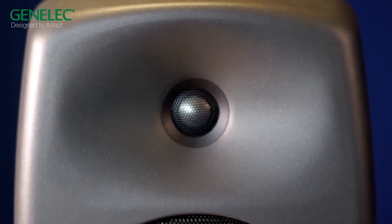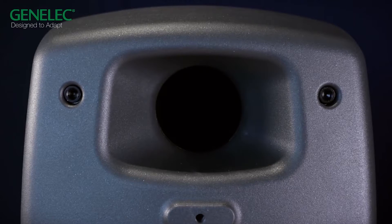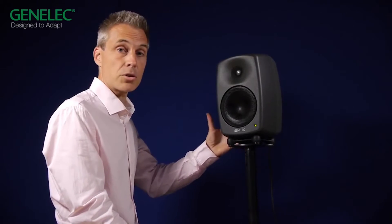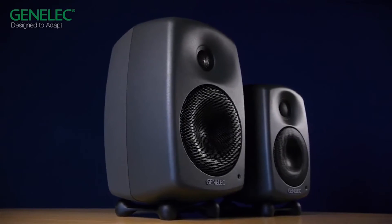Then we have the directivity control waveguide, which allows us to have on- and off-axis flat frequency response. We have an efficient reflex port design for well-articulated and highly efficient low distortion output at high sound pressure level. We have a universal power supply, so you can plug these systems anywhere in the world. And then we have outstanding frequency response.